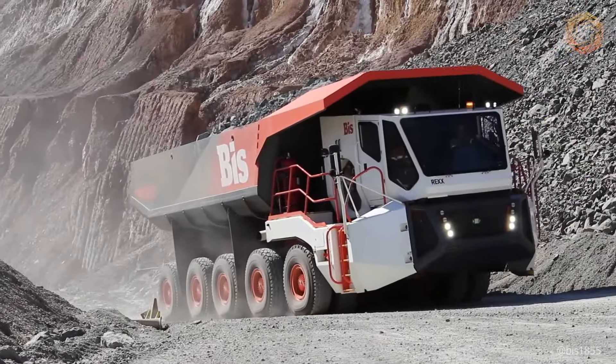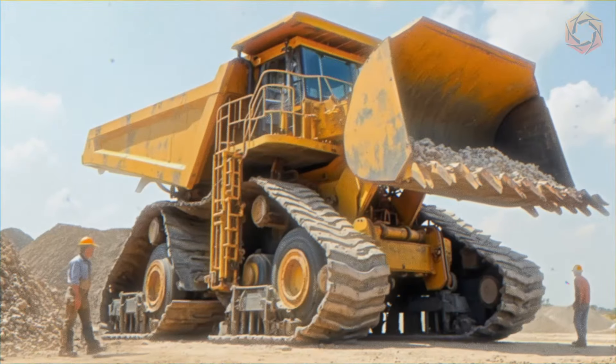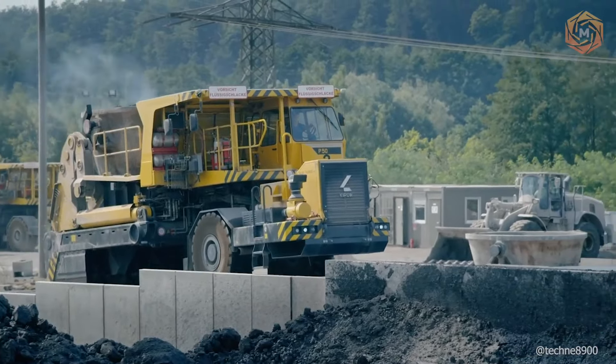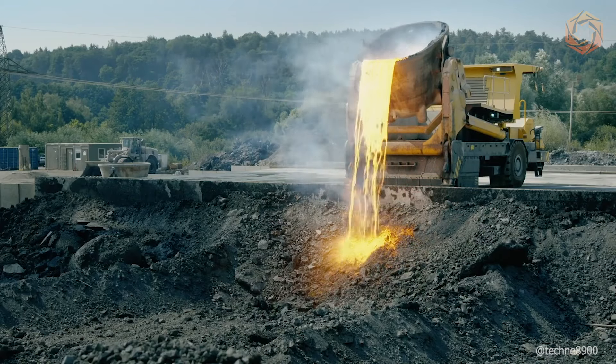Greetings to all tech visionaries! Join us on Megatechnology as we journey through heavy machinery, modern inventions, and the exciting frontiers of modern technologies.